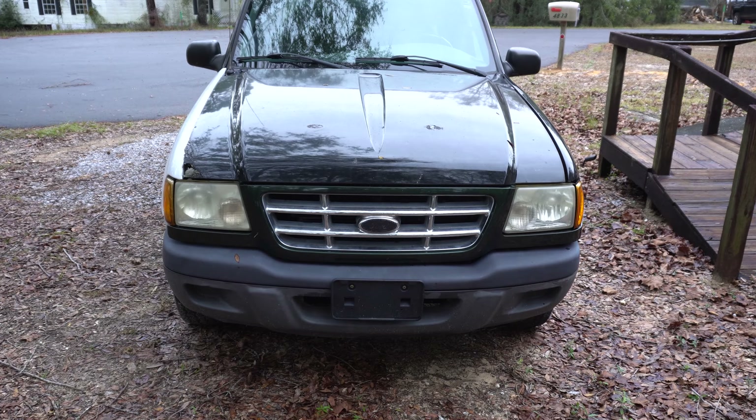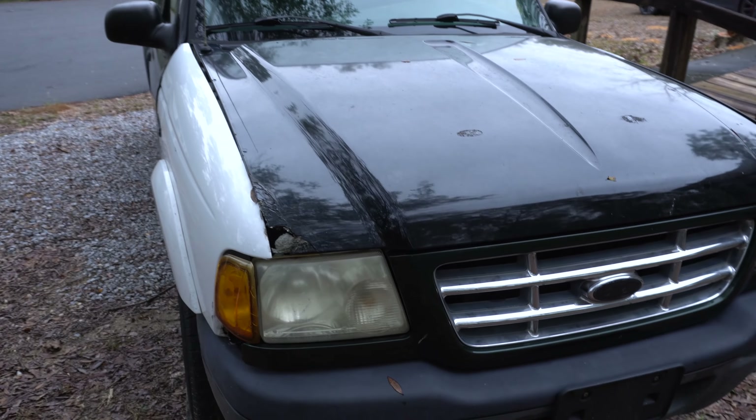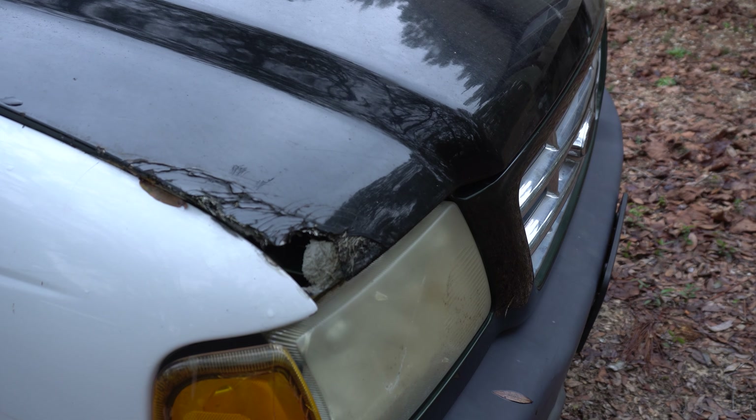Welcome to my 2003 Danger Ranger. This will be the start of a video series for the channel where we work to get my truck to be at least a bit better than it is now. Let's do a walk around to outline a few things that need to be fixed.